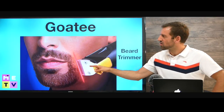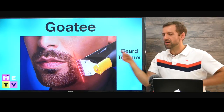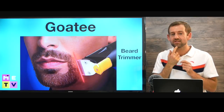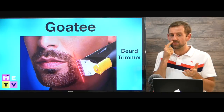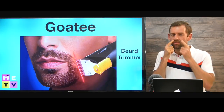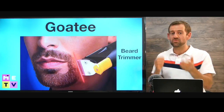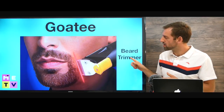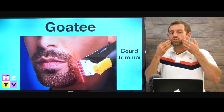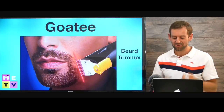So this is called a goatee. A goatee means you have hair here and here, and maybe the mustache as well. You don't need the mustache, but the hair is here — it's not on the sides. So if you want to have a goatee, you need to buy a beard trimmer and shave this part here, and then you keep this part.